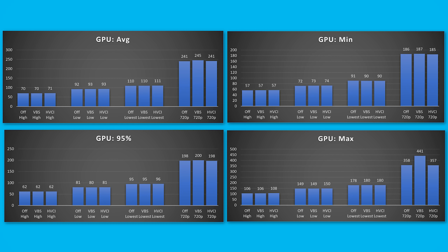Before we get into the CPU stats, let me quickly go through the GPU stats. From my understanding, this shows how many FPS the GPU would be able to handle if there were no other bottlenecks. On high, where it was 100% GPU-bound, the average GPU FPS is the same as the real FPS output. None of the tests were affected at all by VBS or HVCI, which is expected because that's a CPU thing. There is one outlier where the GPU had a higher max FPS for some reason, but the other two tests for that configuration were back to normal, and it didn't affect the average enough to matter.